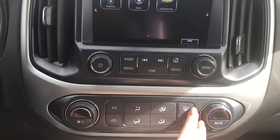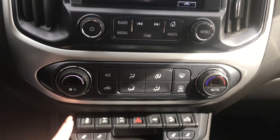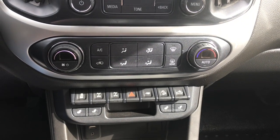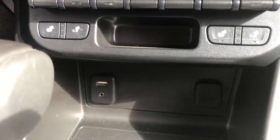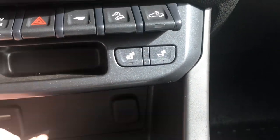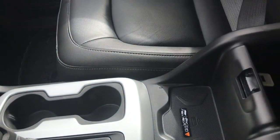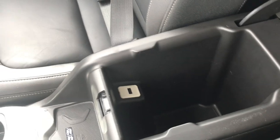A little bit further down here we have your front and rear defrost as well as your climate control features, traction control, hazard lights, downhill parking assist, heated front seats, auxiliary, USB, and of course that 12-volt plug-in. We also have a wireless charging station for your phone and a great size centre console which holds another USB plug-in.